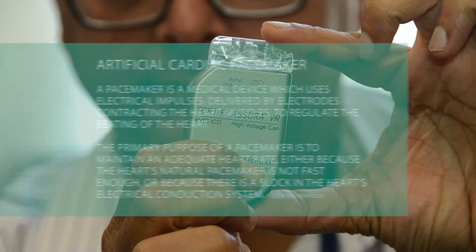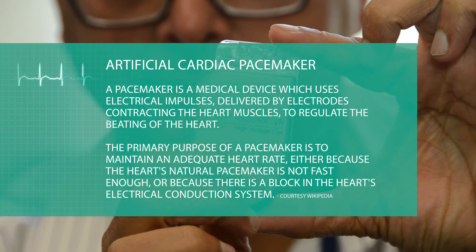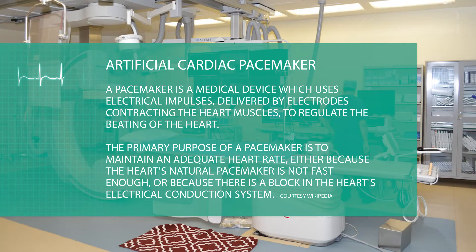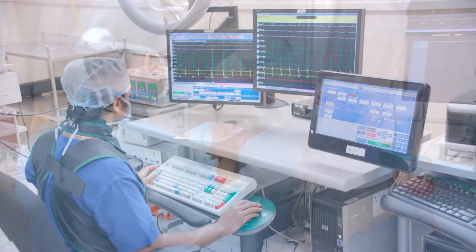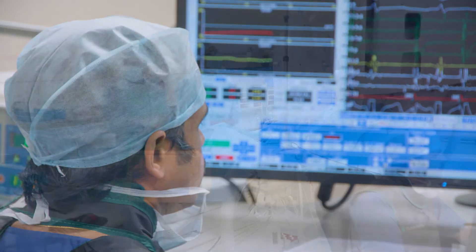One of the traditional methods for this has been cardiac resynchronization therapy, where we implant a special pacemaker that normalizes the conduction abnormality in the heart. However, not all patients are eligible for this. It depends on the shape of the ECG, and in some patients whose ECG does not allow a beneficial impact from CRT, we need to look at alternative options.